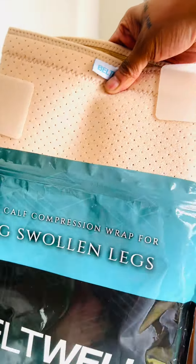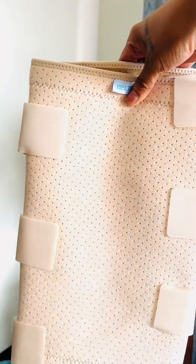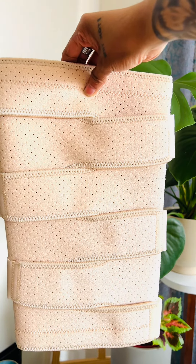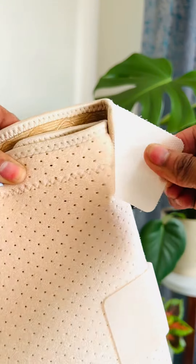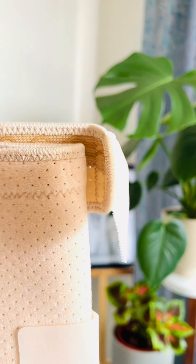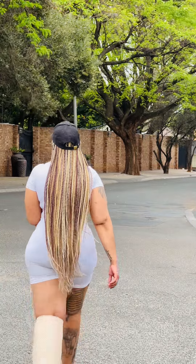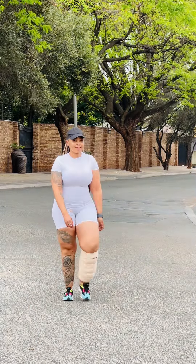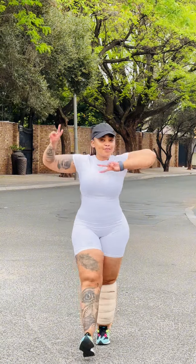I absolutely love the 6-Strap Calf Wrap — it's been a game changer for me. The 6 straps allow me to adjust the pressure throughout the day as needed. Whether I'm walking, cycling, or just doing errands, it provides consistent compression without feeling tight or uncomfortable. It helps reduce swelling, improves circulation, and keeps me feeling lighter on my feet.